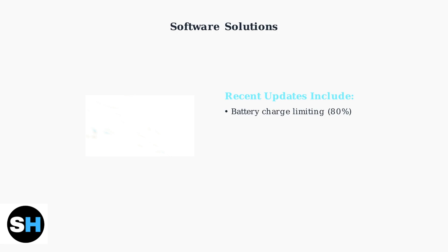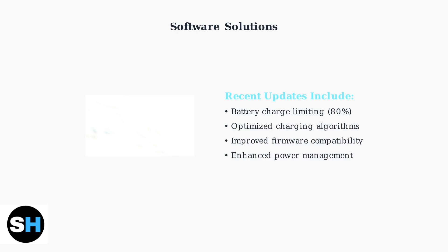Lenovo has been actively addressing these charging issues through software updates. Recent SteamOS updates include battery charge limiting features to improve long-term battery health, while Legion Space updates provide optimized charging controls.